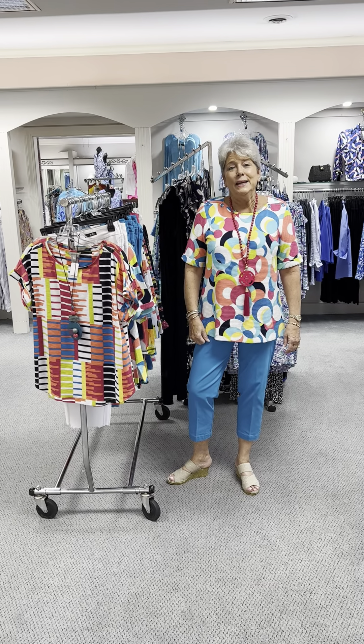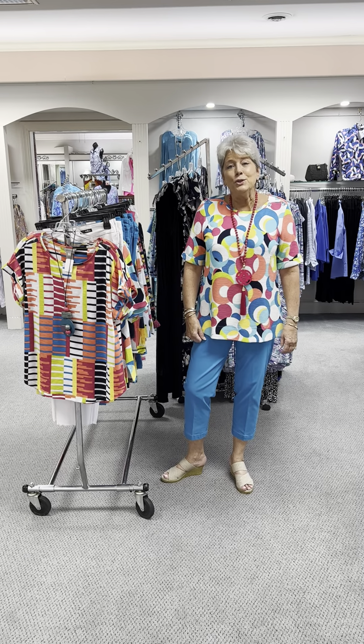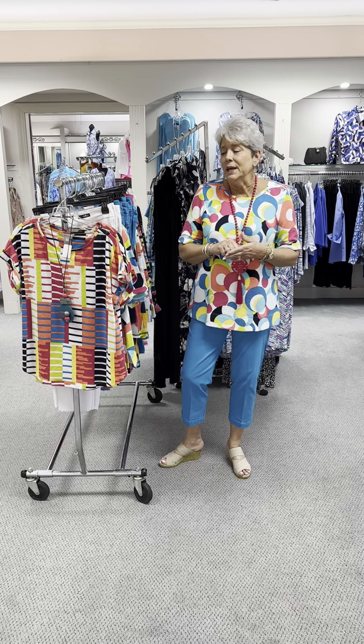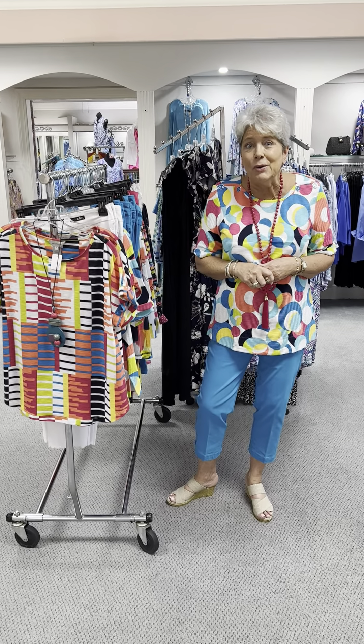Hi ladies, happy Monday. I hope you all had a wonderful weekend. Today I wanted to feature multiples and slim stations. We got in a new shipment of crops in beautiful colors and some beautiful tops to go along with them.